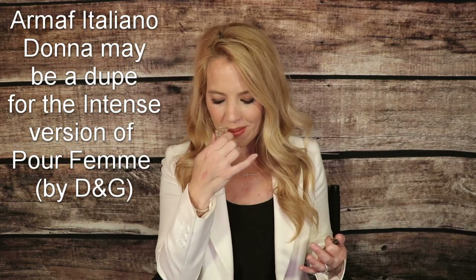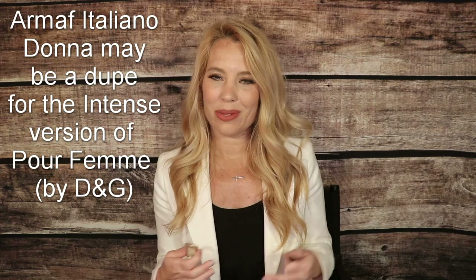Next up is Dolce & Gabbana Pour Femme. When I think about all of the recommendations that come through for signature scents, this one comes up quite frequently, and I think that's because it's a very well-rounded fragrance — one that is generally high likability and can be used in a business or professional setting. I honestly can't believe how long it took me to get this one in my hands to finally sample it. But I'm glad I did because I do consider this one to be full bottle worthy, and I'll be putting it on my wants list. I actually have an Armaf dupe called Italiano Donna and I'm definitely interested in comparing these side-by-side.